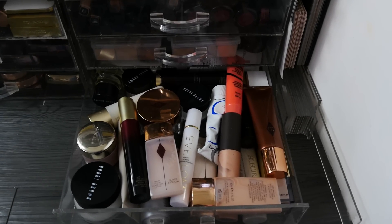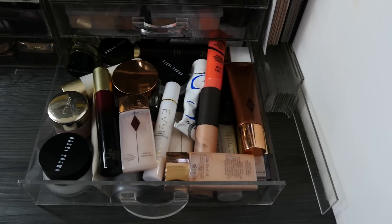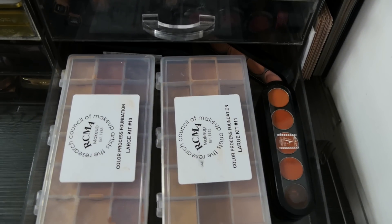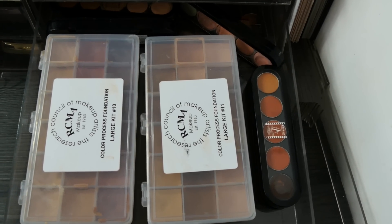So in this drawer we have all sort of skincare and highlighters — a whole group of delicious products in there. In this drawer here we have concealers and foundations.